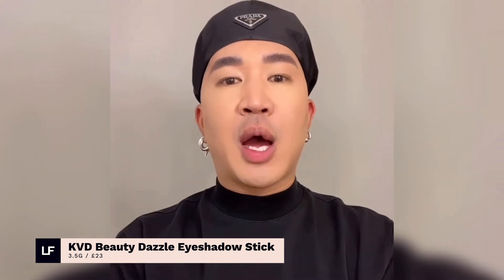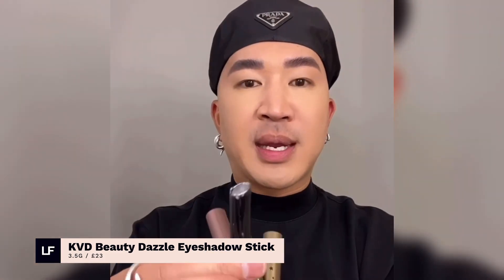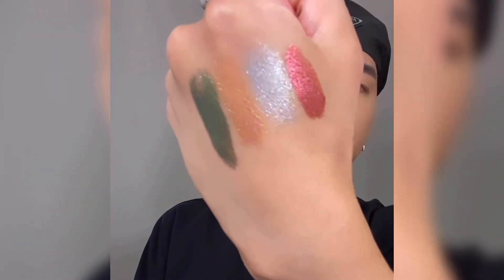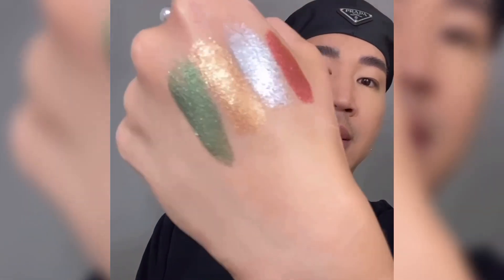When I want to take glam to the next level, I go straight to KVD Beauty's Dazzle 6. It's very creamy and easy to use. And as you can see, here's a few swatches of how intense the color payoff is. I just love how metallic and glittery it is.